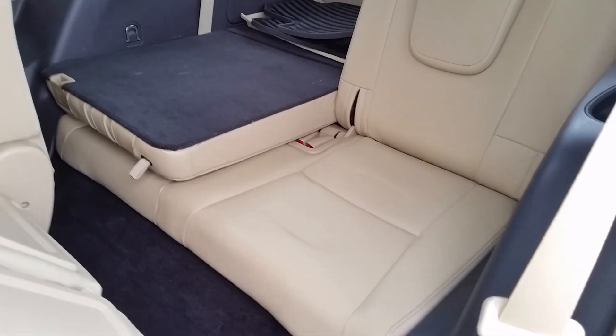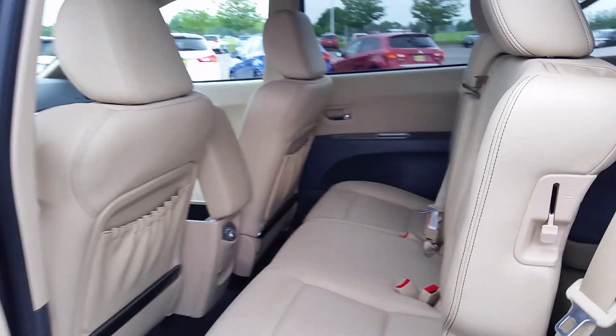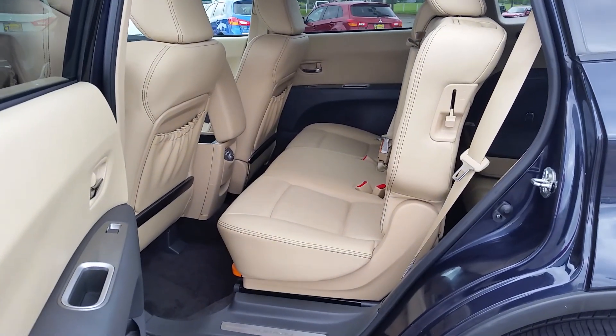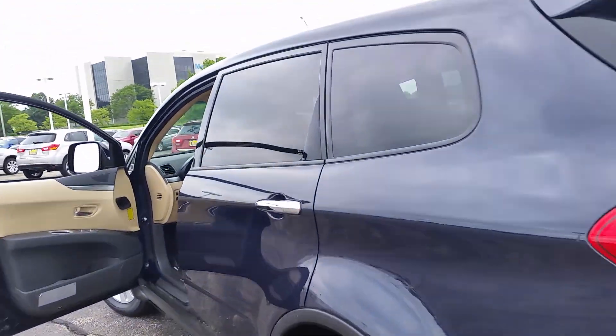If you need it, it's there. If not, it lays completely flat, like you see on the left side there. That second row adjusts — you can go forward, back, recline it — and it slides pretty well for the third-row seat passengers to get back there.